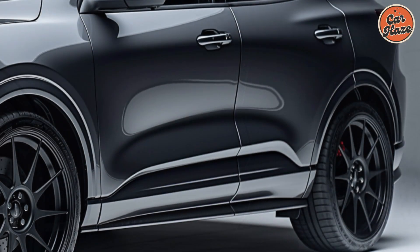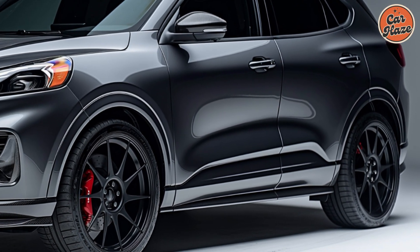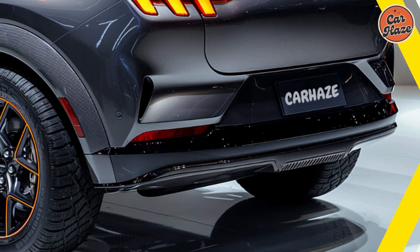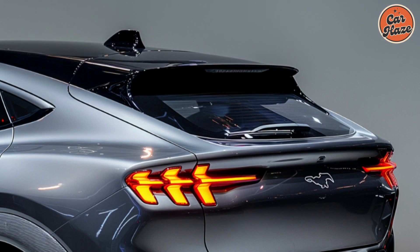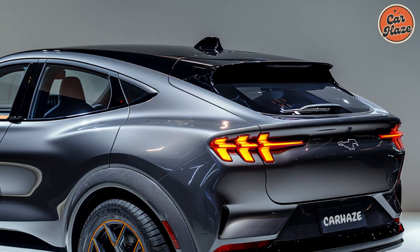In summary, the 2025 Ford Escape is a versatile and well-rounded compact SUV. It combines modern design, advanced technology, and robust safety features, making it a standout choice in its segment. Whether you need a practical family car, an efficient commuter, or a vehicle for weekend adventures, the Escape has you covered.